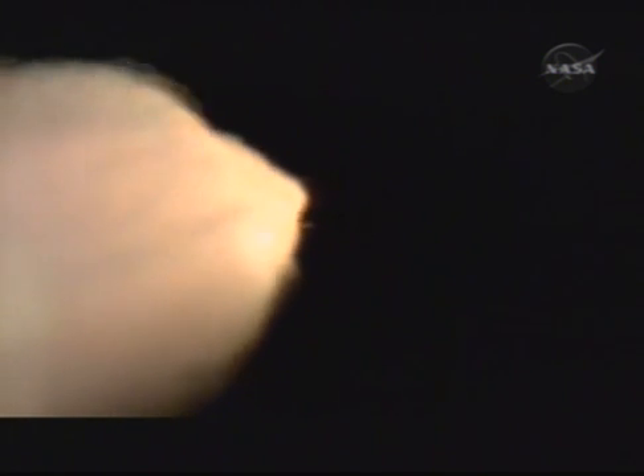At liftoff, the fully fueled shuttle boosters and external tank weighed 4 and 1/2 million pounds. The total thrust at launch was 6,425,000 pounds. All systems continue to function well — 3 good main engines, 3 good power generating fuel cells, and 3 good auxiliary power units for the hydraulic system.